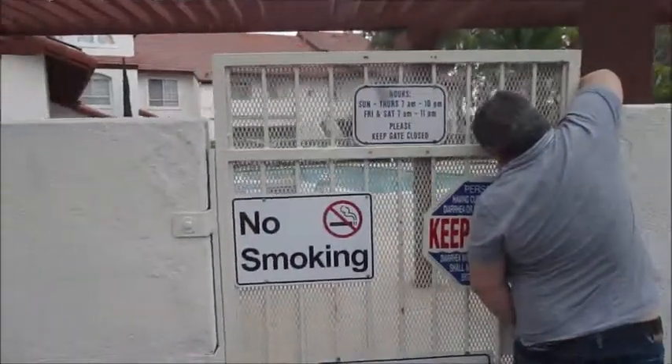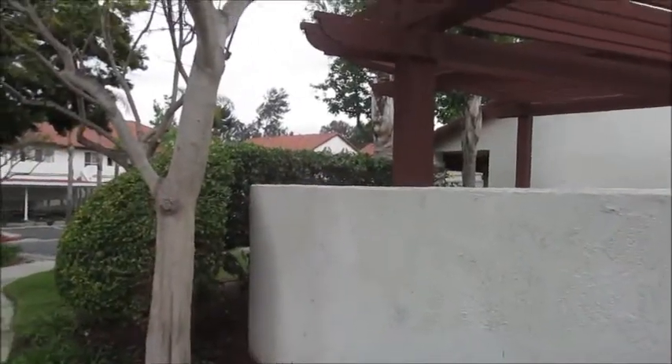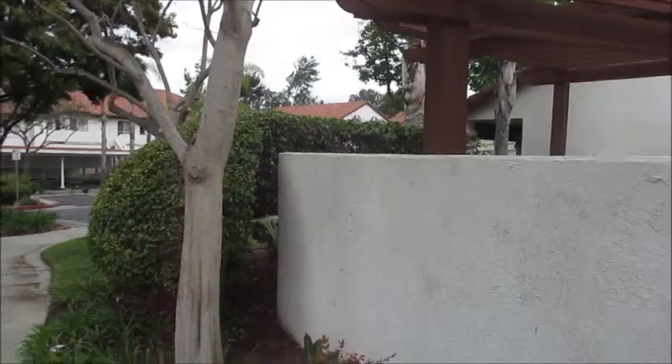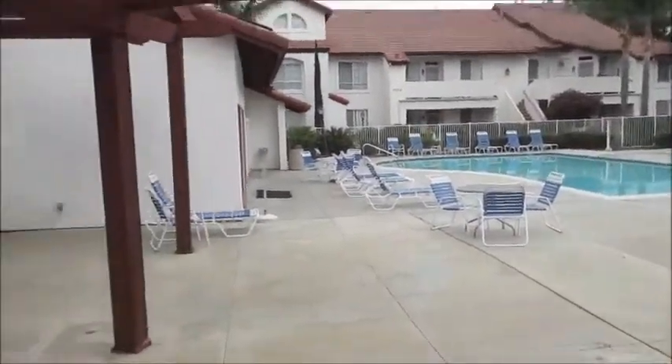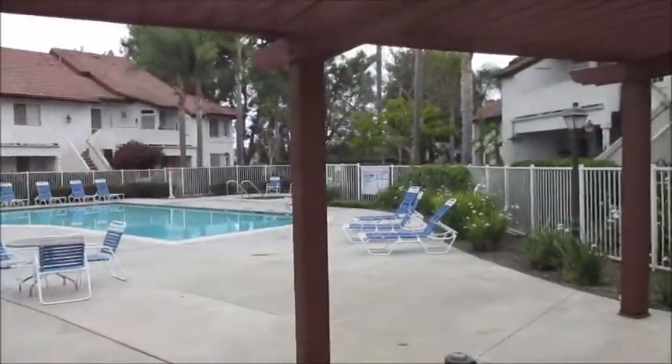Standing in front of the pool entrance. You can see the building from here, so it's walking distance. And there's the pool — you don't even have to get into a car to jump in.